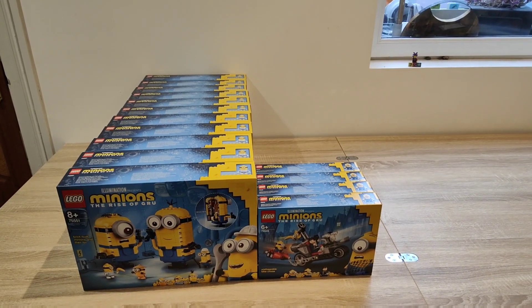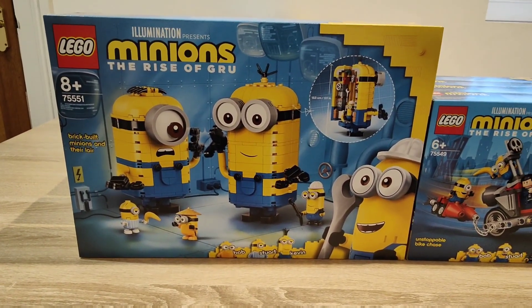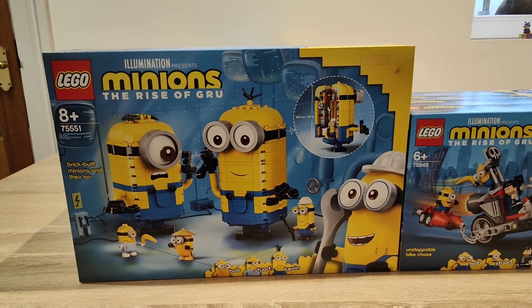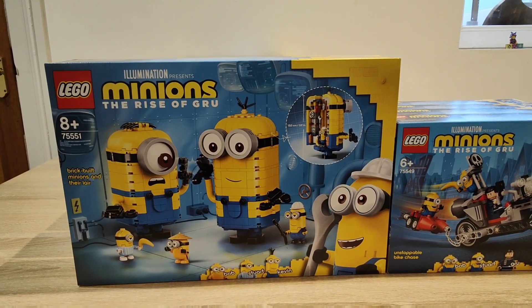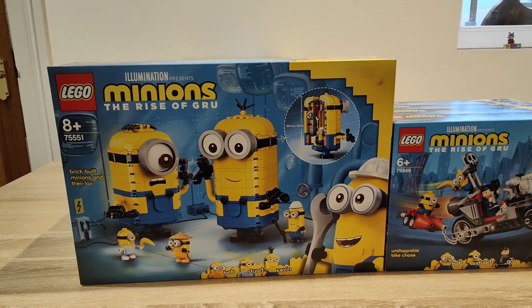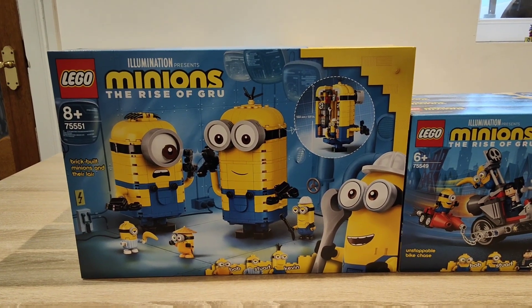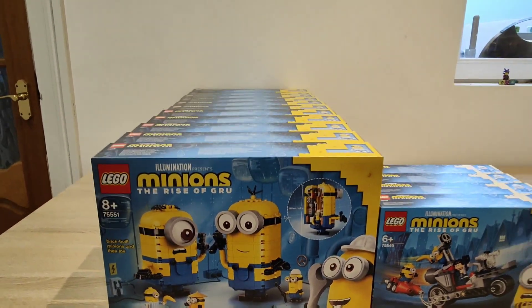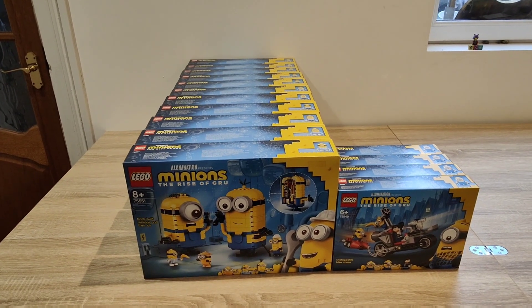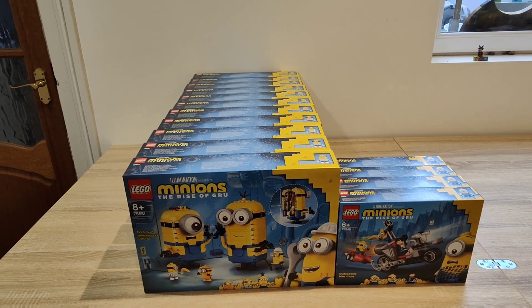Up next, let's take a look at LEGO Minions. I have two sets from the Minions range. The first is set number 75551, the Brick-Built Minions and Their Lair. If you watch my channel regularly, you'll know I rate this set very highly and I've done a few videos on it. It had a recommended retail in the UK of £44.99, though throughout most of its lifespan you could get it for about £33 across different Amazon marketplaces. I managed to get 11 — unfortunately only 11. This set is now pretty much sold out everywhere and on eBay it's already hitting about £70 or £80.